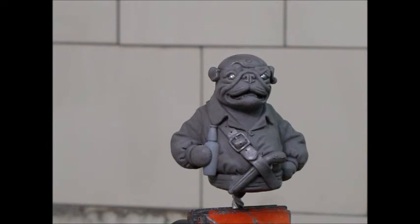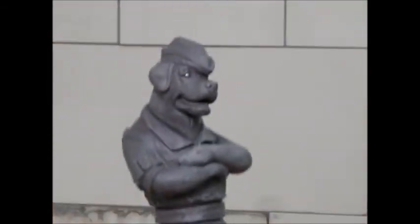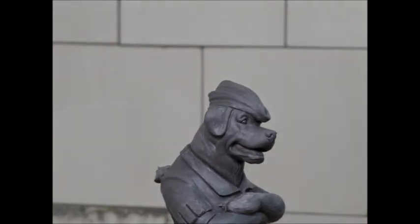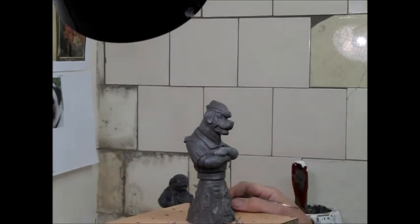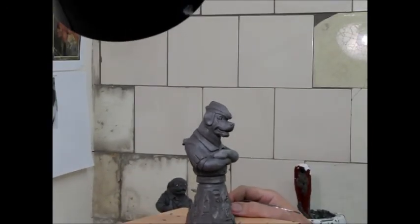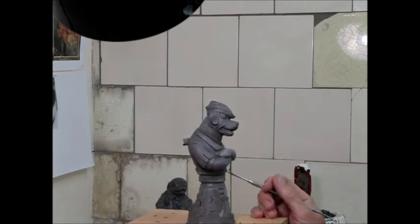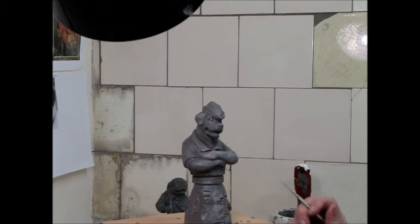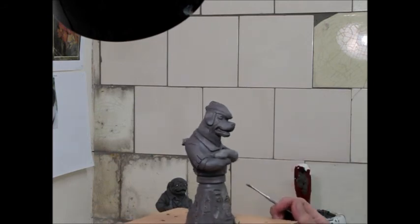We're also working on a Labrador that Mike's just started — just to demonstrate the north, south, east, and west of the subject matter. This is very early on, so it's nowhere near as refined as the pug sculpt you've just seen, but it certainly works. This is going to be a Labrador Errol Flynn character from Robin Hood. We're just trying to nail the scale at this stage, and I think this one works brilliantly.